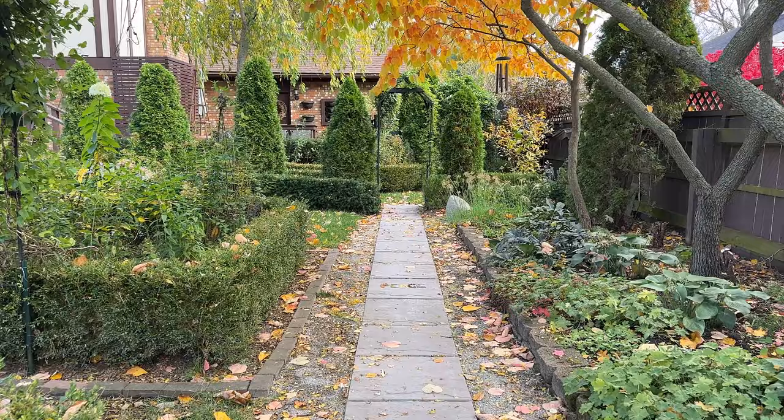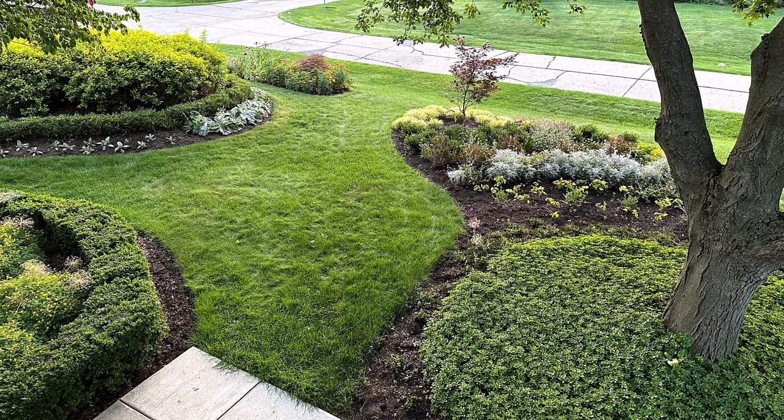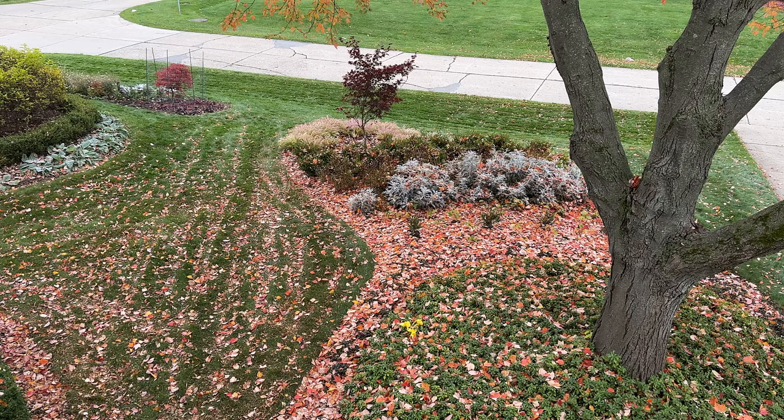Everything is surrounded in a golden hue because all the leaves are changing, and I'm amazed at how quickly this view outside the front window changes. This season, I'm making a concerted effort to soak up all the beautiful colors that autumn has to offer.